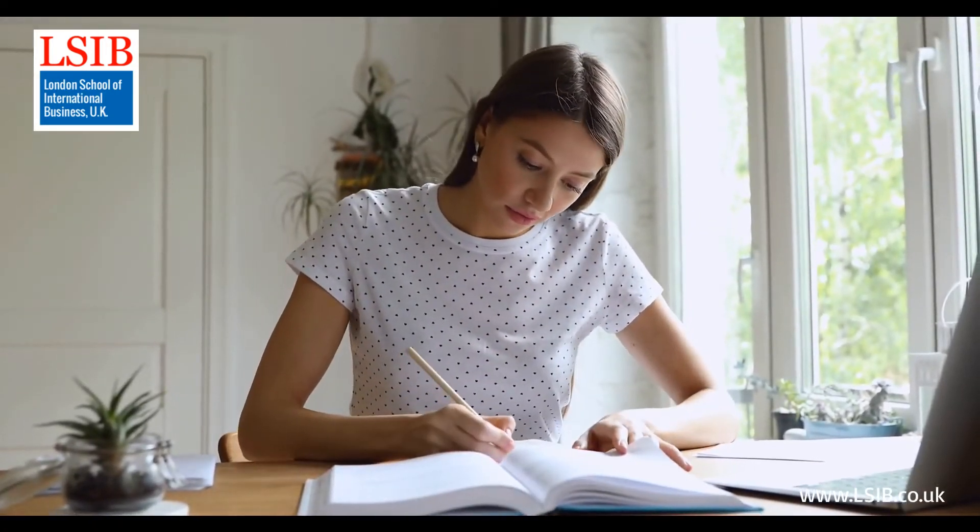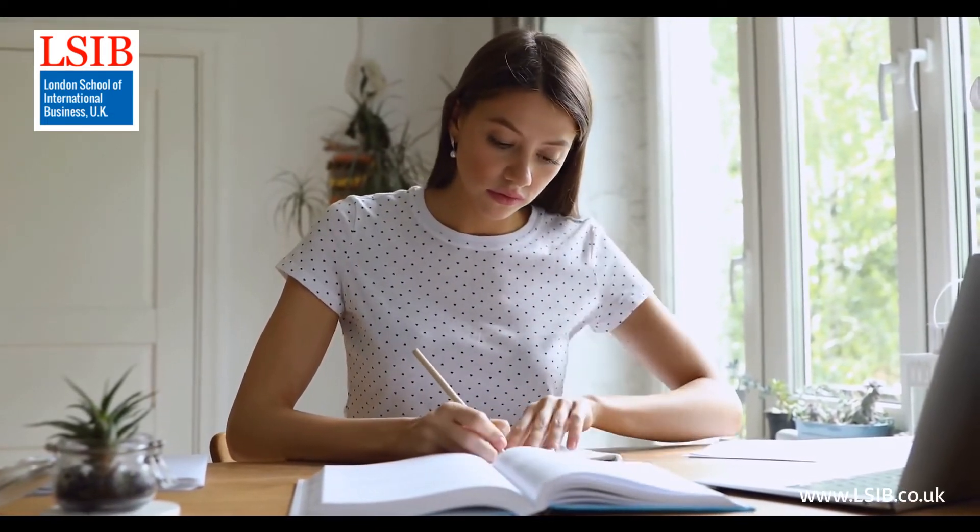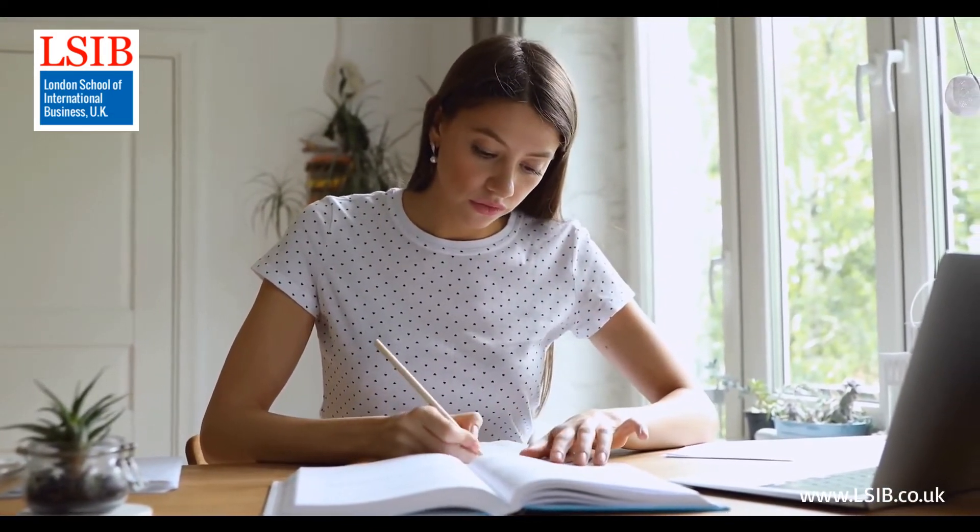All units within this qualification are internally assessed by LSIB and externally verified by the awarding body via submission of assignments.